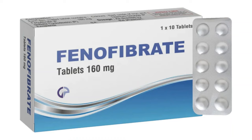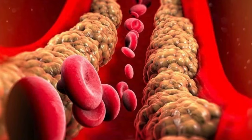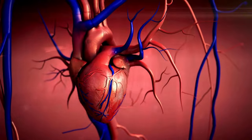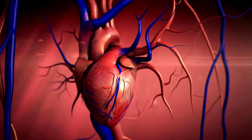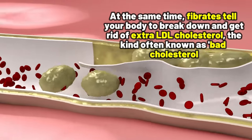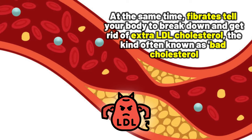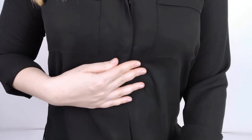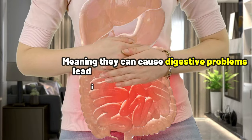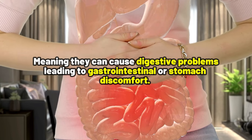Number 3: Fibrates. These are medications such as fenofibrate and gemfibrozil. Their main objective is to lower triglycerides, which are types of fats known to cause heart disease. At the same time, fibrates tell your body to break down and get rid of extra LDL cholesterol, the kind often known as bad cholesterol. Now, when it comes to side effects, fibrates can be tough on your digestive system, meaning they can cause digestive problems leading to gastrointestinal or stomach discomfort.